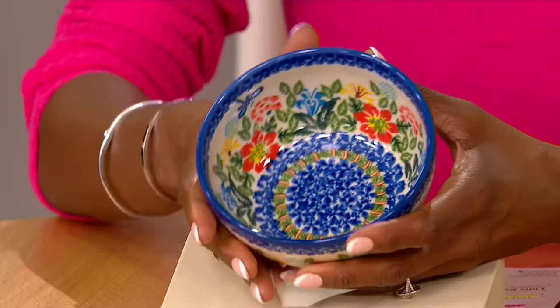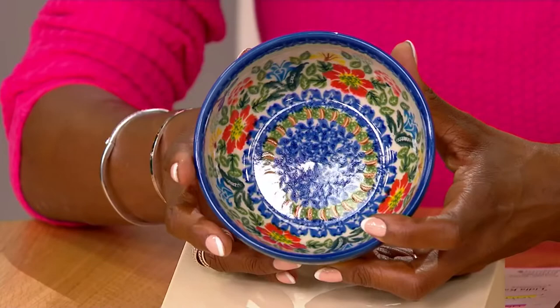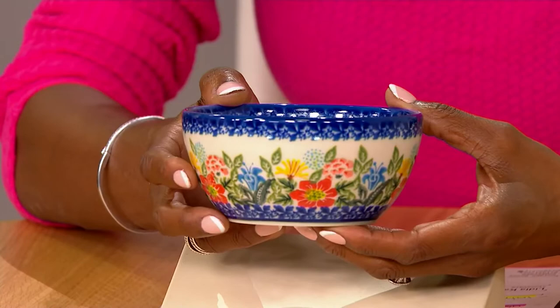These bowls are just so pretty. I think that first meal of the day when you are waking up and you are being grateful for the day and thinking about what is ahead — what a wonderful way to start the day with your cereal or your yogurt or your fruit in such a pretty bowl. It's just going to make you smile. It's going to make you happy because this is an art that brings gorgeous artwork to everyday life.